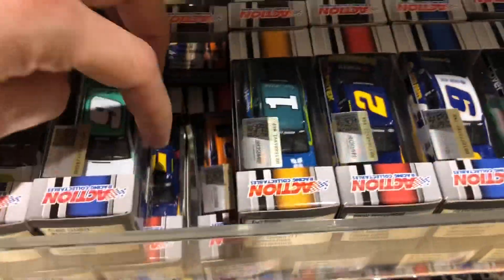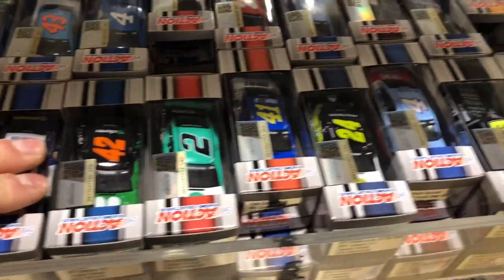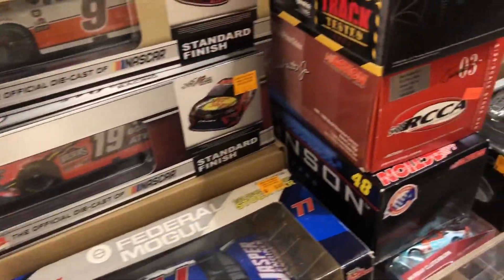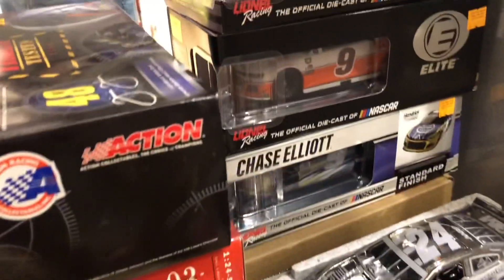We had some Elliott cars, Kurt Busch, some Keselowski, Ross Chastain — ones I've already got — some Tyler Reddick, and then some older ones. Over here we come to some 1:24 action, some older ones and newer ones to the side. Of course we had Jeff Gordon, I had to get a peek on camera. Tony Stewart in the seat. Some newer ones there, the Elliott throwbacks, another Jeff Gordon, and some old Dale Earnhardt Jr. cars.